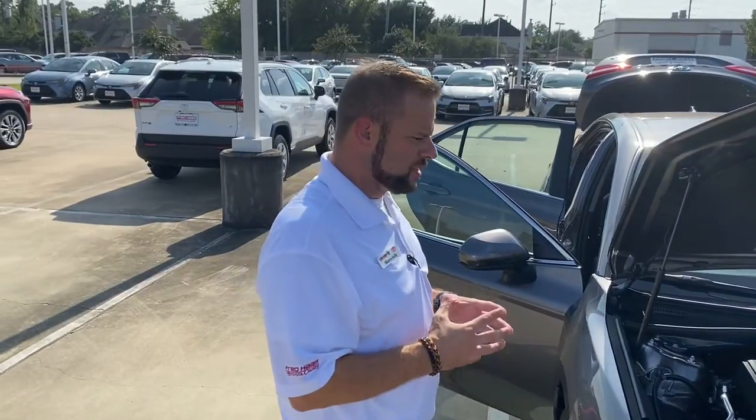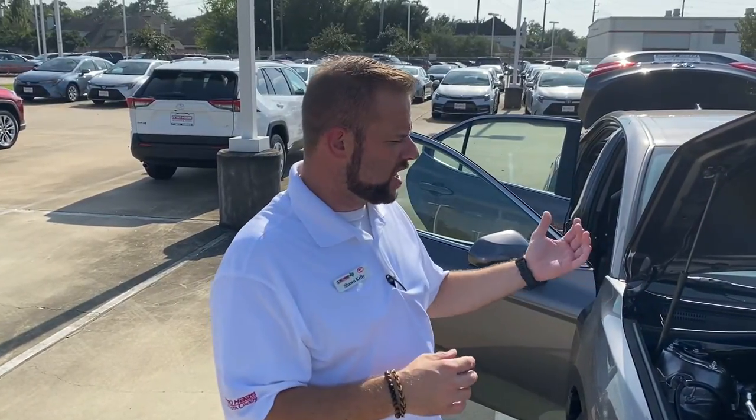These vehicles have been designed to be extremely safe and extremely reliable. You really can't go wrong with a Camry. Toyota's been producing Camrys for decades and they just make them better and better every year.